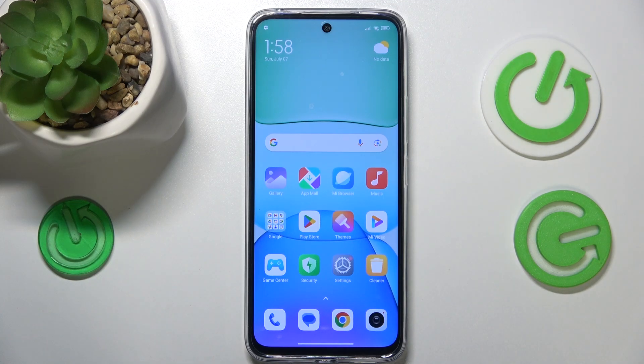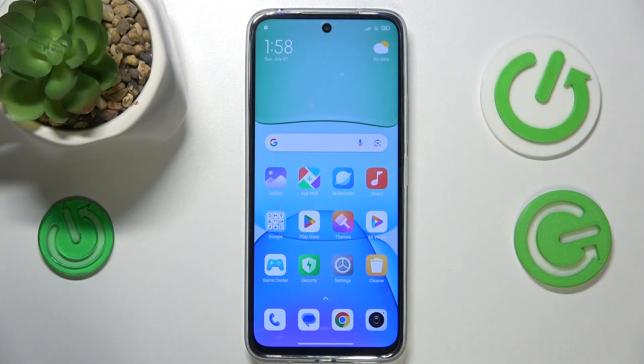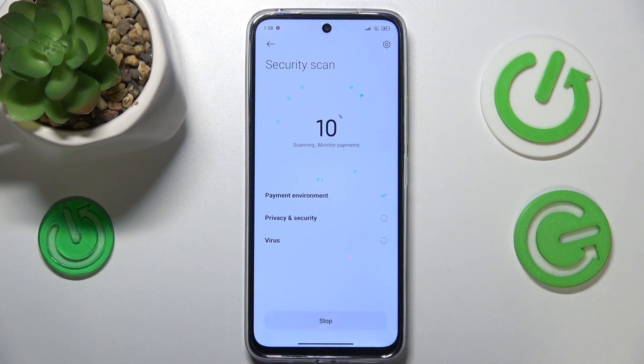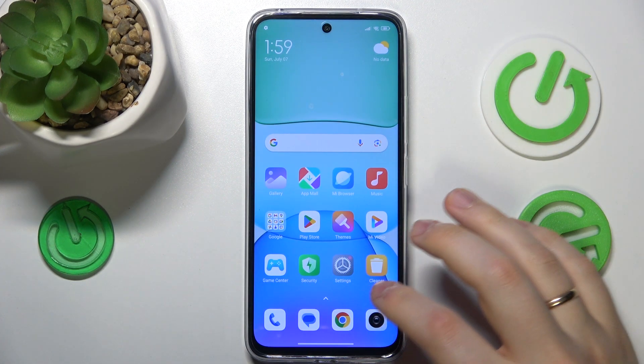This is Redmi 13 and today I'll show how you can fix hacked system issues on this device. I recommend you begin by launching the built-in security app and here perform a security scan. Then on top of that, if everything looks good,